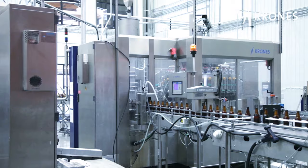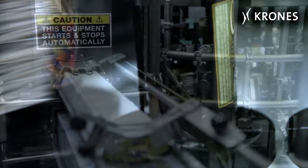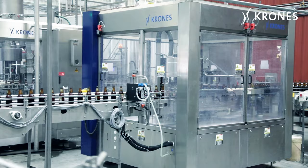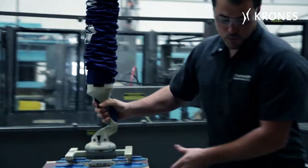Founders also installed a Universella wet glue labeler. The labels are inspected for correct positioning by a Checkmat E. The line is principally used for filling 355 milliliter bottles and 750 milliliter bottles with specialty beers. Founders packs its beers automatically into 24-bottle cases.